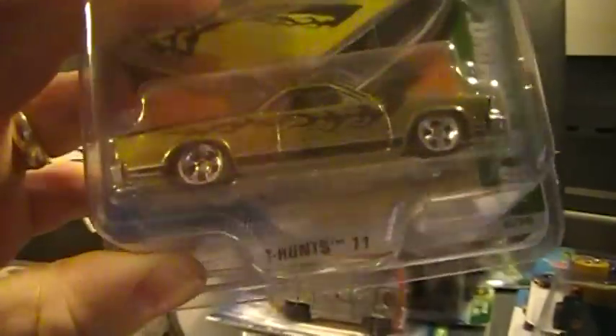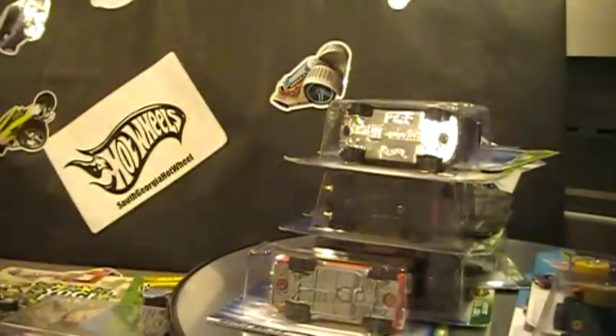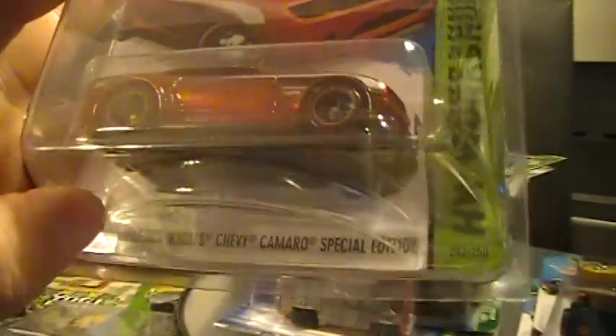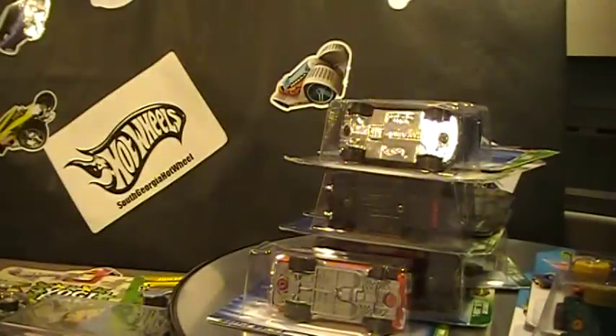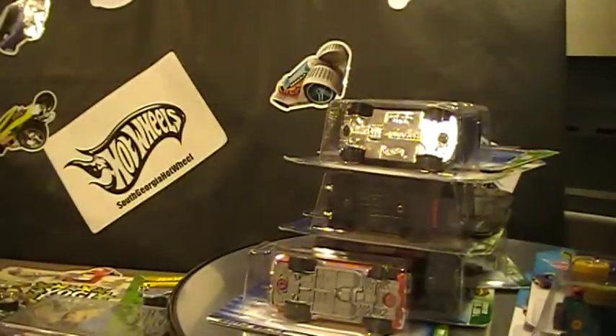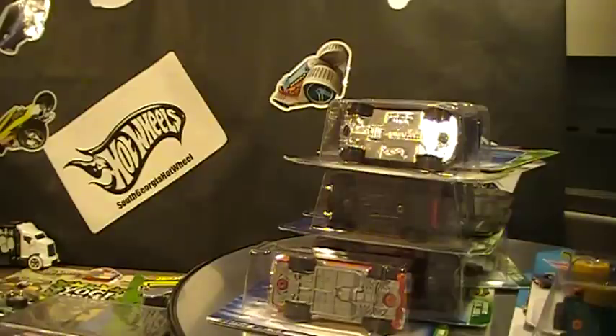Items I have for trade include a 2011 El Camino short card super with real riders, last year's Camaro special edition, a '74 Mustang, and a Tundra. If you're looking for any of those and you've got an extra Toyota Corolla super, that's really all I'm looking for as far as supers go — unless you've got older supers I don't have.